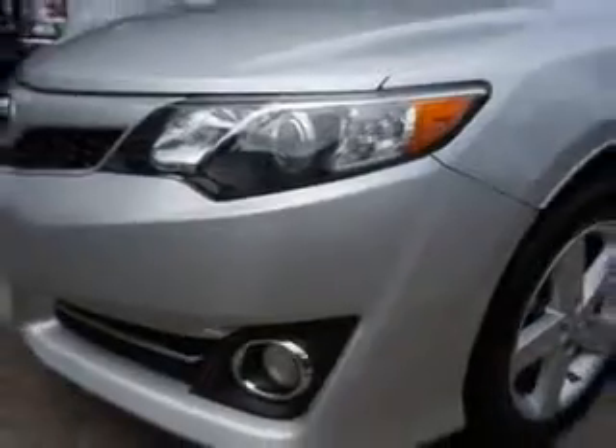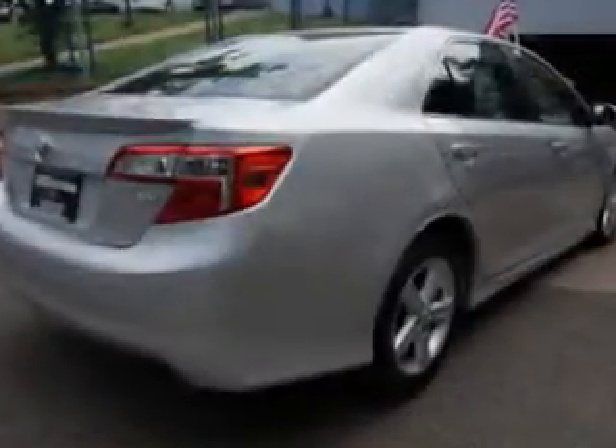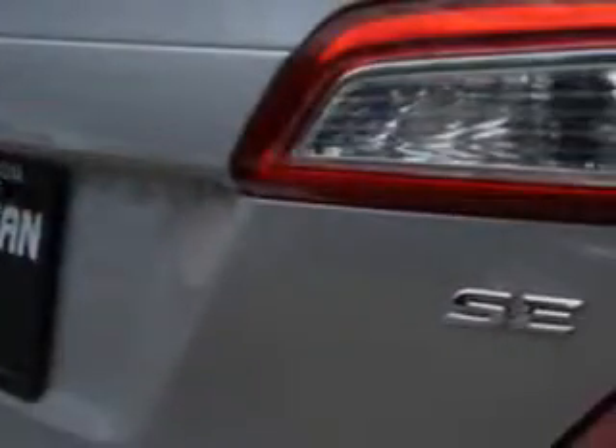Enjoy an exceptional 35 miles to the gallon on this great car with features like heated outside mirrors, front spoiler, rear spoiler, sport suspension, tire pressure monitoring system, on-steering-wheel audio and cruise controls, and much more.